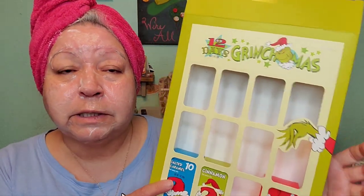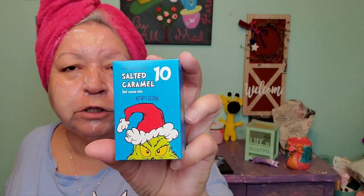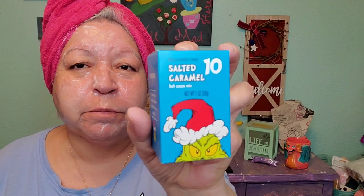Now we'll get to calendar number two and talk a little bit about self-care and what I'm planning. This year is going to be about making quite a few changes, not only on the channel but in my personal life. This one is the 12 Days of Grinchmas — 12 Cocos for Christmas — by 10 Acre Gifts. Let's try to get day number 10, and we do have a Grinch! Mr. Grinch shows his face again. This is salted caramel for day number 10.